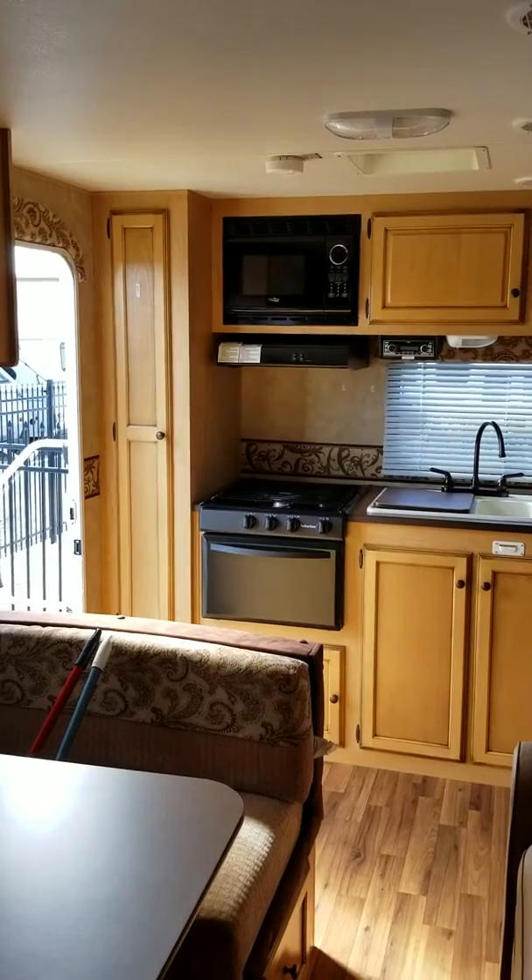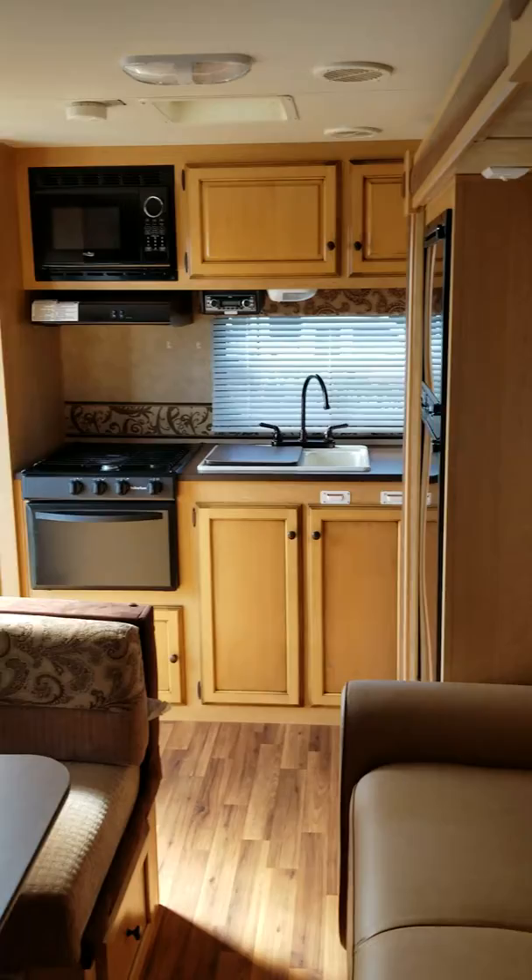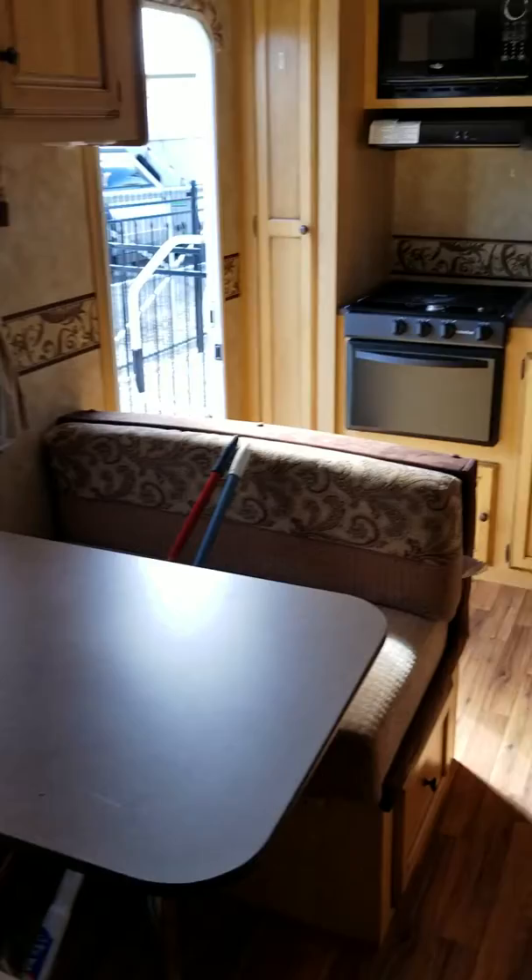This is our travel trailer that's up for sale. The slide out is in and we don't have access to electricity right now. This is looking from the back bathroom.